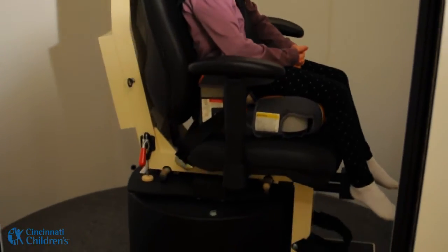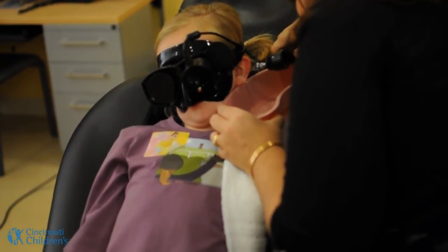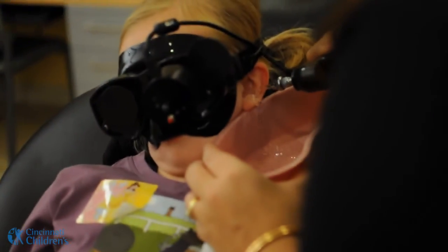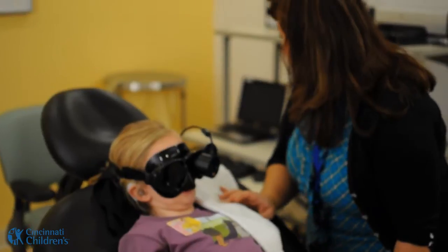Finally we come into the other room and do our VNG testing, which stands for video nystagmography. At the very end of this test we actually put warm water and cool water in the kids' ears, which you would imagine wouldn't be that pleasant. But we make it into a game — if they like swimming we call it the scuba diving game, some kids like to be very clean so we call it their ear washing. We tell them that after they get the water in their ears something magical is going to happen — they might feel like they're flying, floating, or spinning — and it's all up to them to tell us.